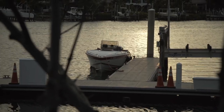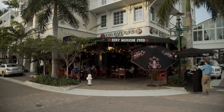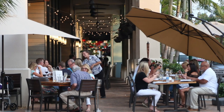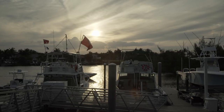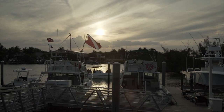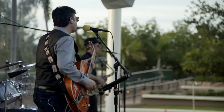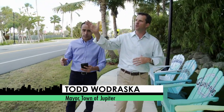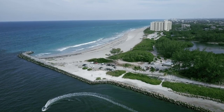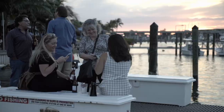Here we are on the east side of Jupiter. Nestled in between US-1 and the Intracoastal Waterway, you'll find Harborside Place — a place where you can go to eat lunch, breakfast, dinner, hang out with friends, bring the family, stroll the sidewalks, do a little shopping. And if you've got your own boat, you can dock it right here and you're in the middle of everything. Along this beautiful stretch of A1A, we've got the lighthouse right off to our side and three miles of dog-friendly beaches.